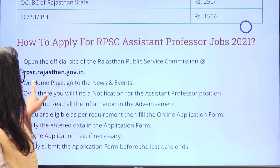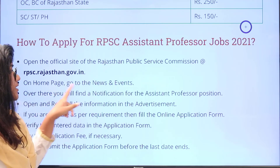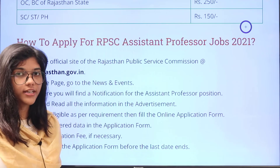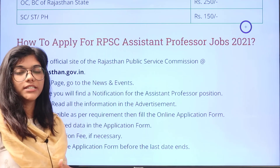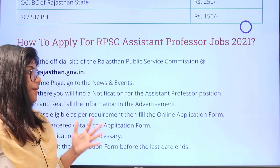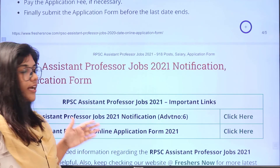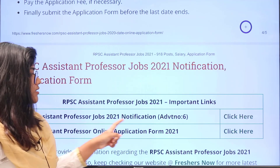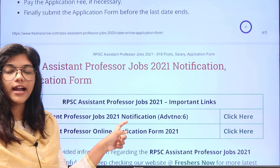Go to the official website and then you can see the news and events section. You can download the notification of the Assistant Professor and check with your eligibility criteria, then proceed with the application process. If you are reading this notification through Freshersnow website, you can see the important links section — first is to download the notification and read all of the details.